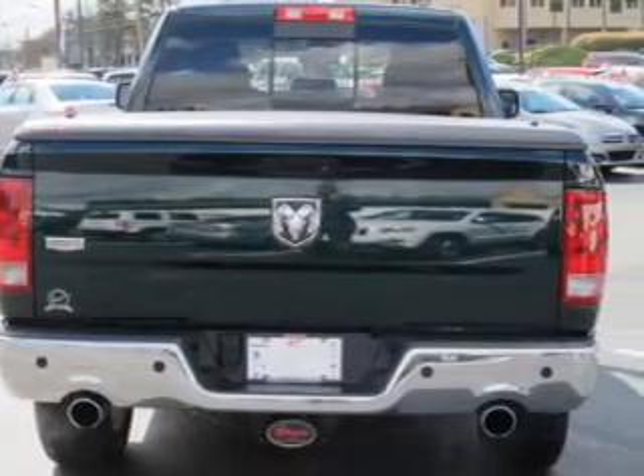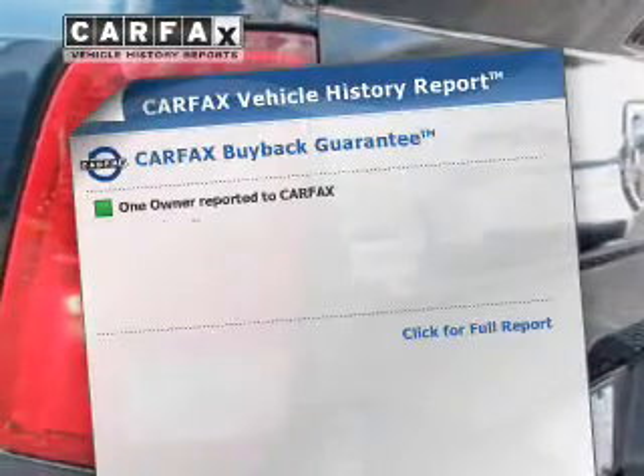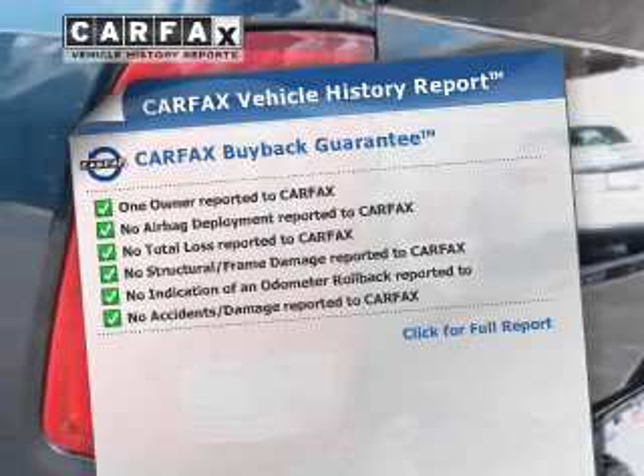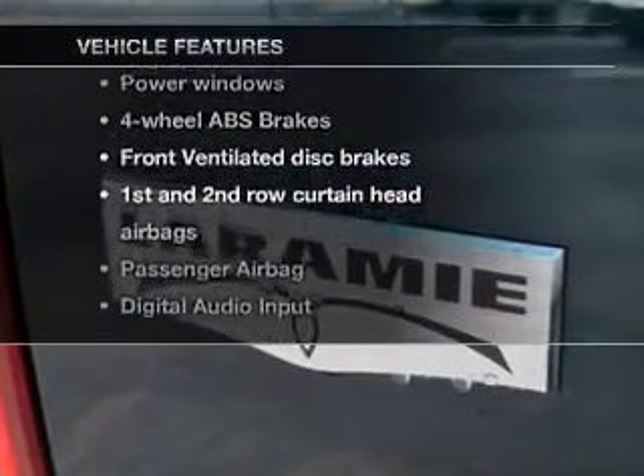Power and reliability are a great combination, and this vehicle has both. This vehicle comes with a CARFAX report, which reduces your buying risk by providing the vehicle's history before you purchase. Plus, enjoy these notable features that are included in this vehicle.